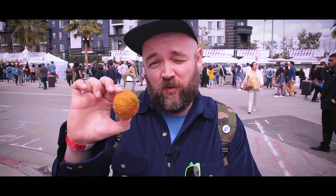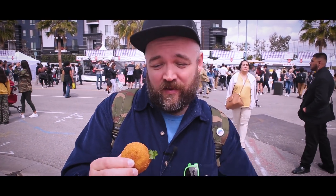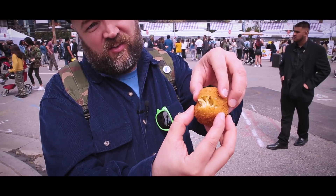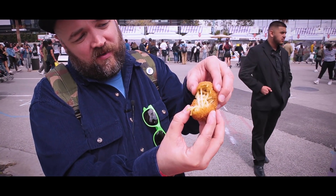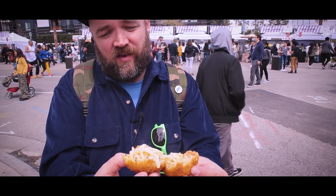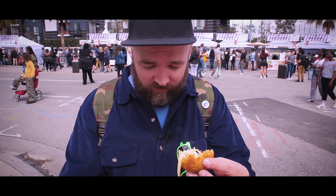One of the foods we were told we could not miss were the stuffed spaghetti balls from S+M Vegan, which is the Vegan Street Food booth. The video I saw of these had this amazing pull moment, so I'm going to see if I can get that here. It's full of essentially a vegan cacio e pepe. That's a pretty beautiful shot but it's going to taste even better than it looks.